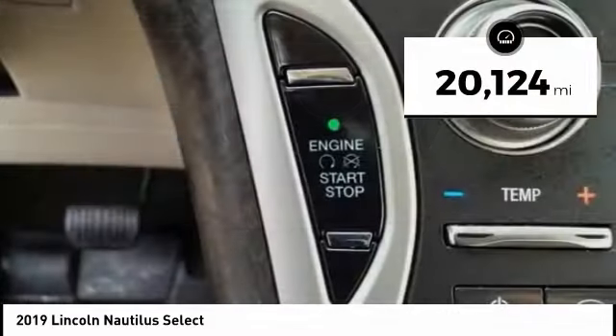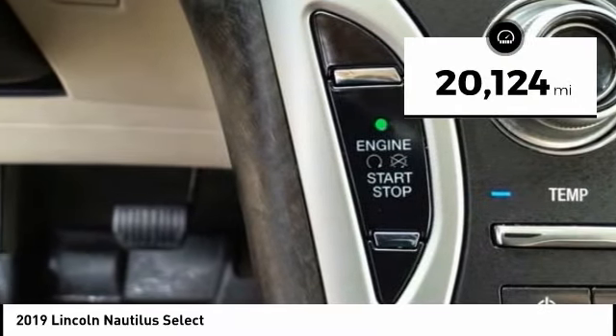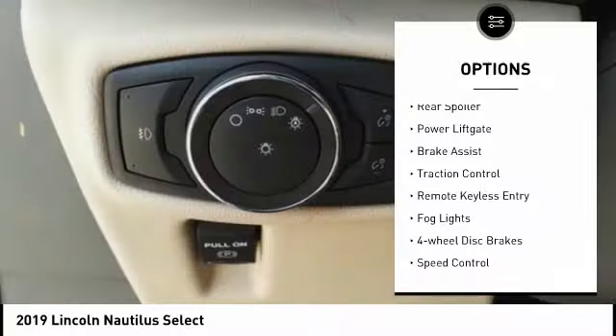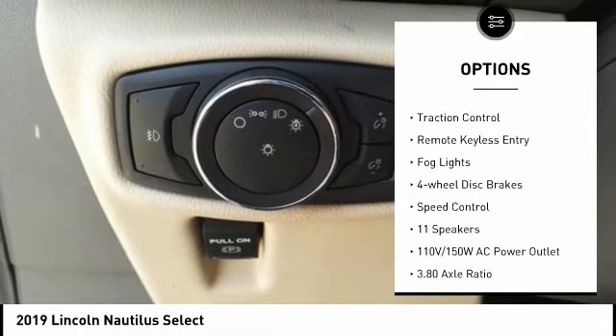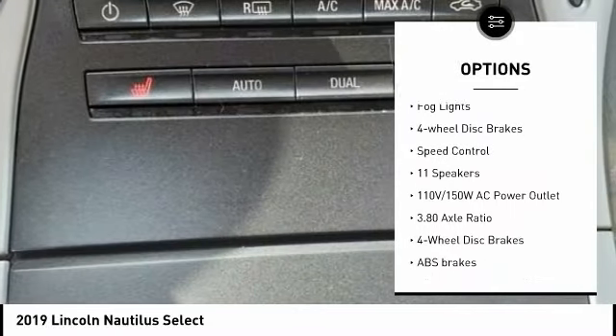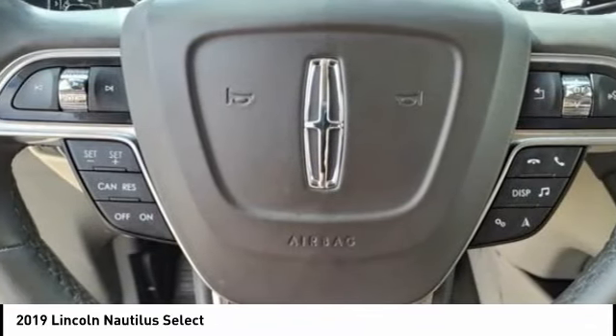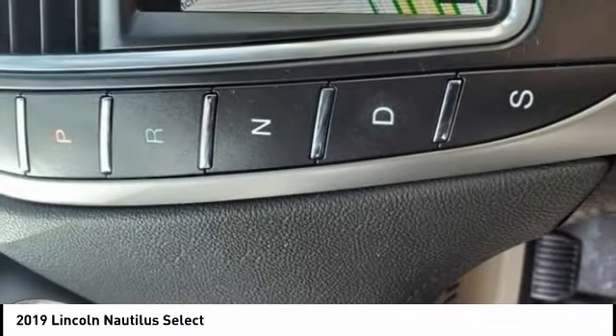This vehicle has less than 25,000 miles. Here are some of this vehicle's great options: electronic stability control, alloy wheels, rear spoiler, power liftgate, brake assist, traction control, remote keyless entry, fog lights, four-wheel disc brakes, and speed control.